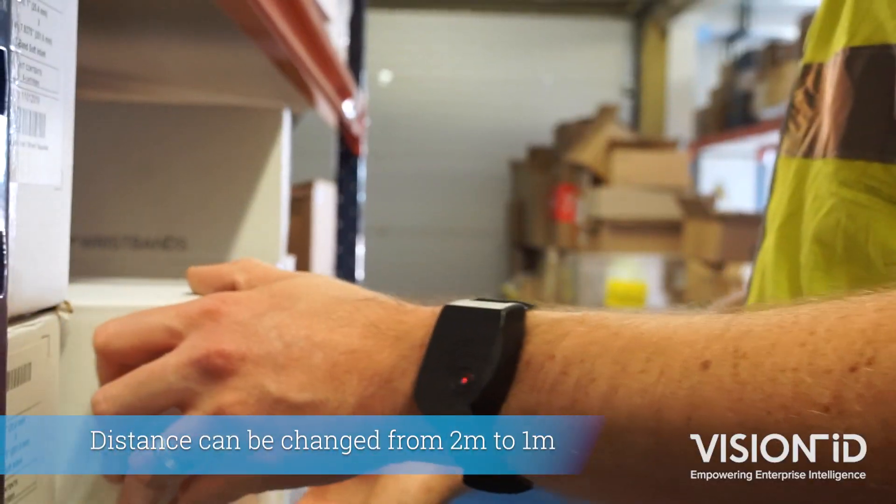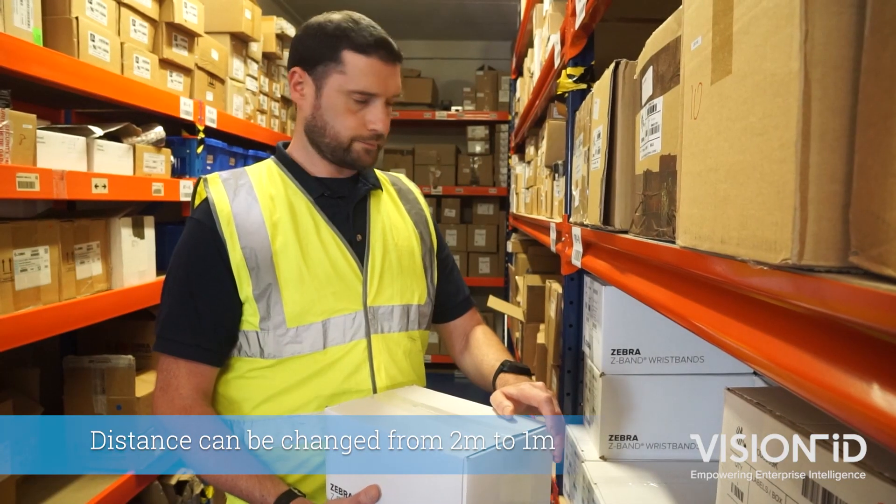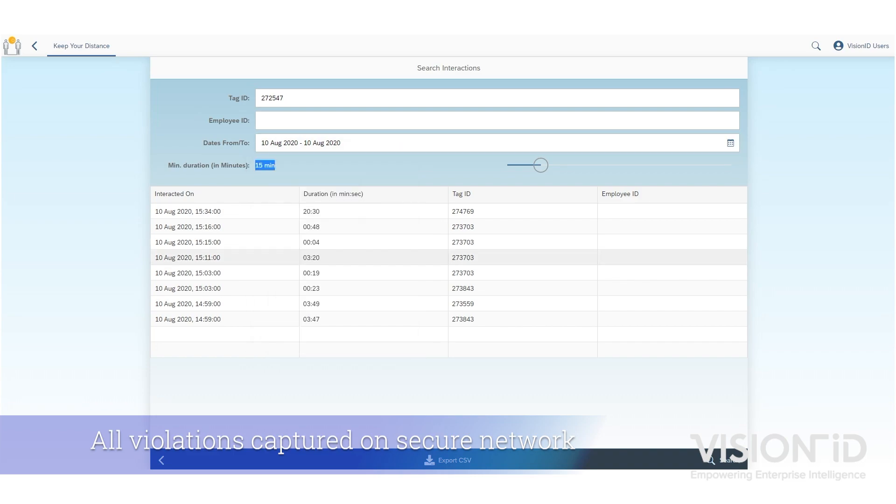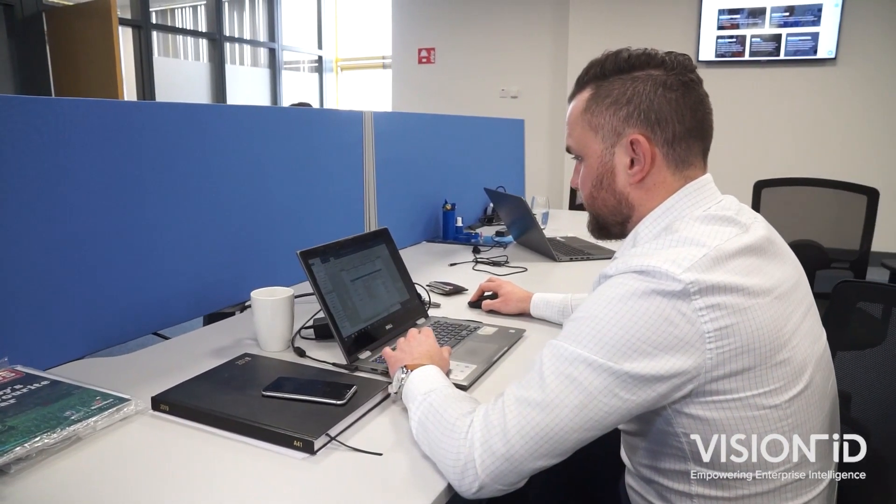Vision ID's easy-to-use software captures all violations of the 2 metre rule, which are recorded on a secure network. This can then be accessed in the event of any suspected COVID cases to determine possible co-worker exposure and enable fast and effective historical contact tracing.